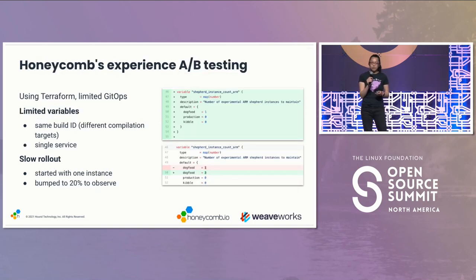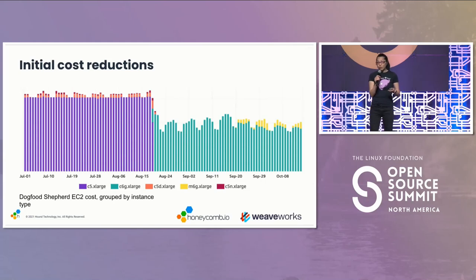Once they had those considerations in place, they started with one Graviton instance in an auto-scaling group, and then they set up Terraform to build instances at each different stage. When they got it to 20%, they waited a couple of weeks to see how it went. The results were astounding — they had a 35% reduction in cost, which they wrote about.